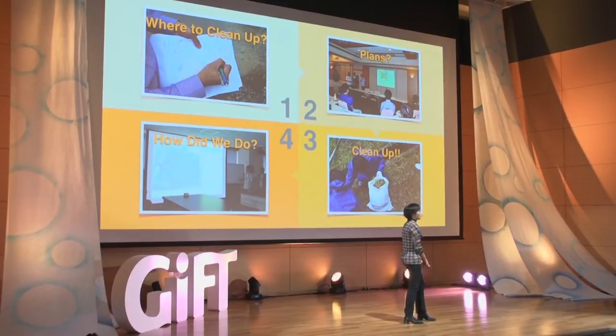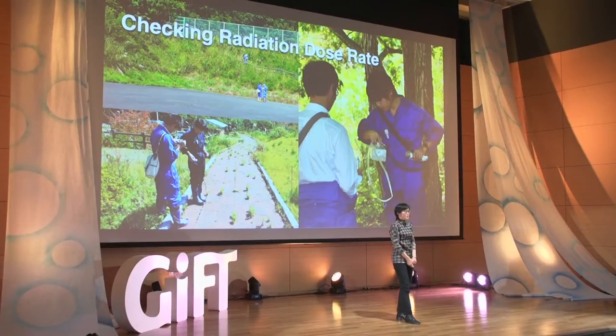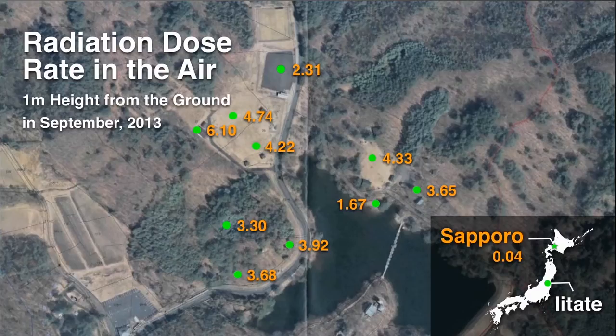The first step was to measure the radiation dose rate in the air. They went around the park with GPS in one hand — because radiation dose rate is typically measured at one meter high, they knew where to hold the detector. They mapped the radiation dose rate, and the measurement in 2013 in this park was a few microsieverts per hour.